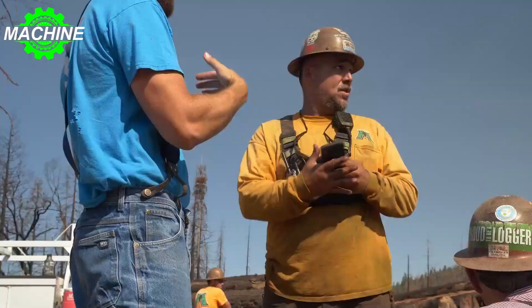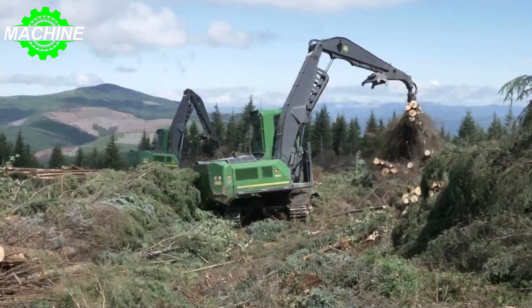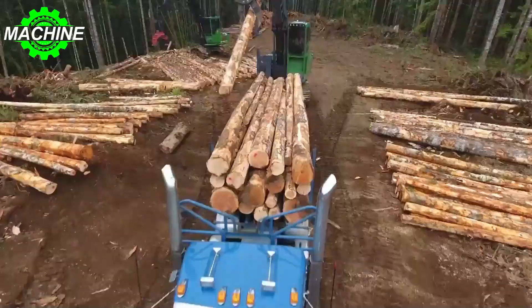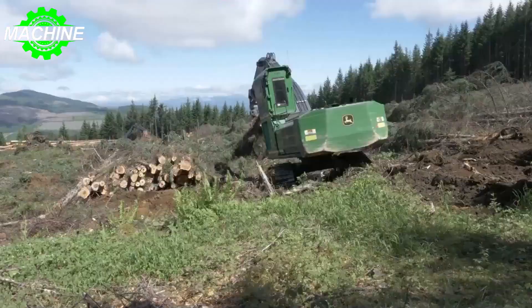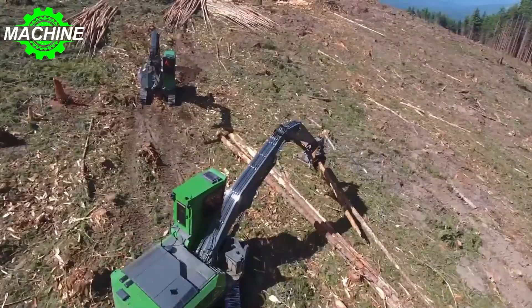With a ground bearing pressure of 79.3 kilopascals and a travel speed of 3.9 kilometers per hour, the John Deere 3756G is built to handle heavy loads and difficult conditions. It has an operating weight of 48,471 kilograms and can lift up to 8,400 kilograms at maximum reach, making it a reliable and robust machine for any forestry job.